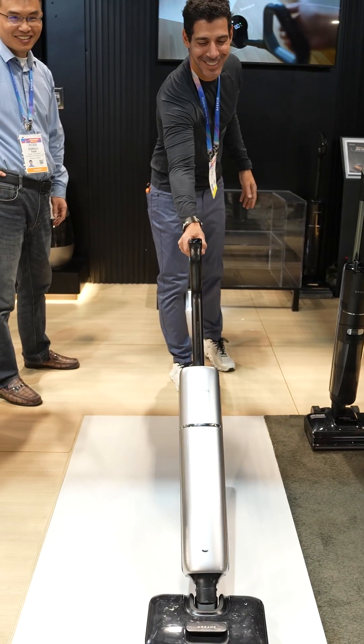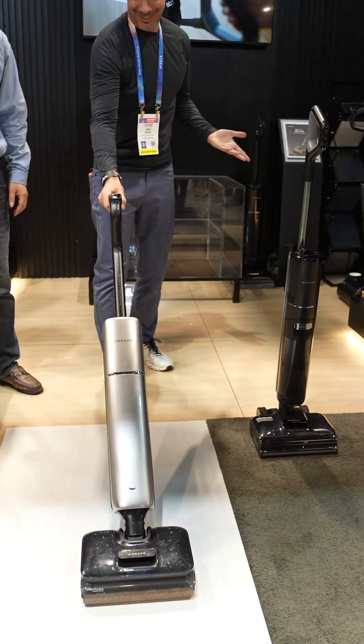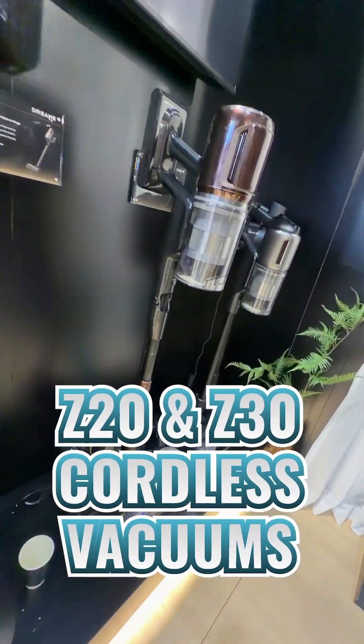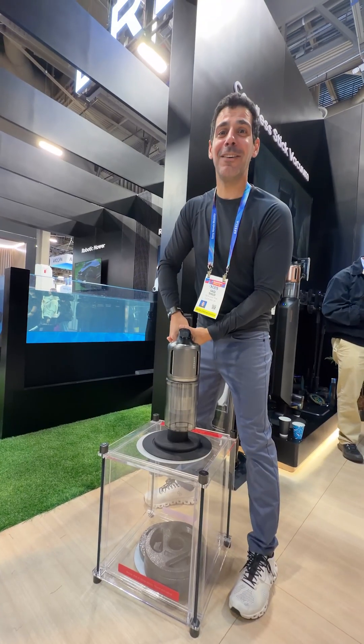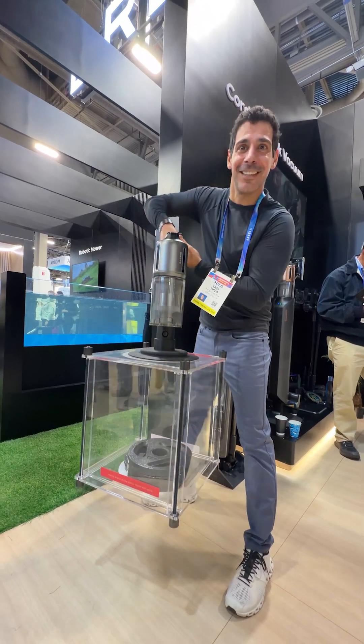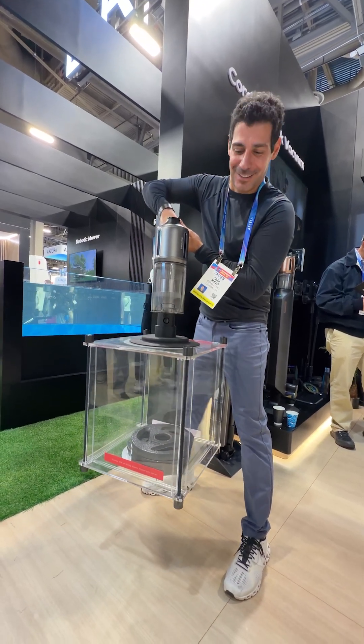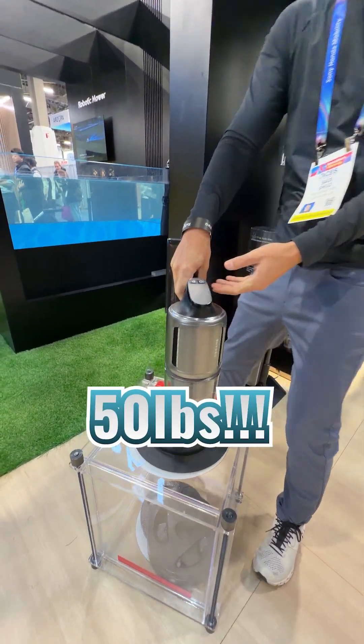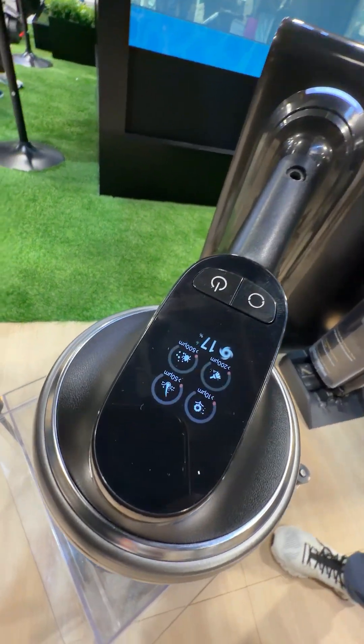It's super lightweight, has 60 minutes of runtime, and I can't wait to try it at home. Now it was time to check out the Z20 and Z30 Cordless Vacuum, which didn't just look great, they were also incredibly powerful. Check out this demo where I'm lifting 50 pounds of barbell plates using the head of the cordless vacuum — these are going to have no problems cleaning around the house.